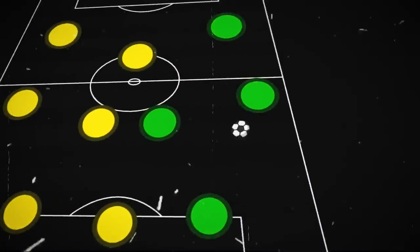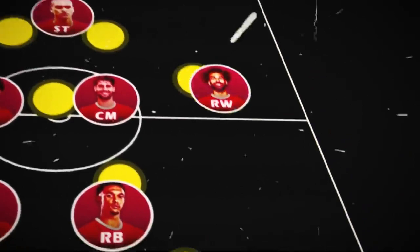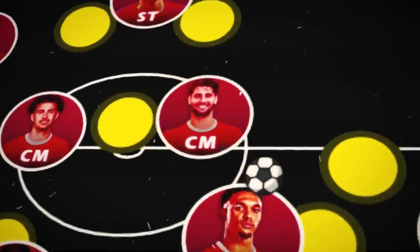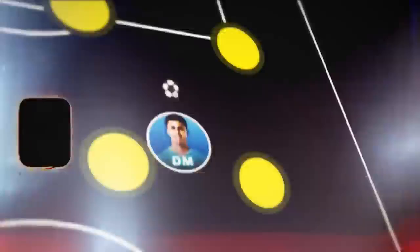If you take a close look at the pattern, it represents a thunder-like shape where, due to Liverpool's central overload, the opposition had to narrow down their structure. This opens up clear space on the flanks where the winger is free to receive the ball, and upon receiving, it drags the central marker towards him, creating space for the inverted fullback to be the receiver, which then opens up wide space for the center mid to make a diagonal run to receive the final pass. So they constantly create central and wide spaces to progress the ball forward.